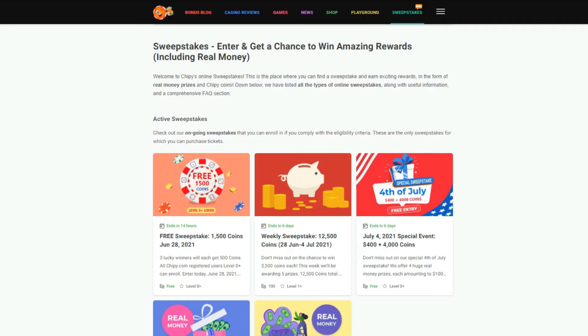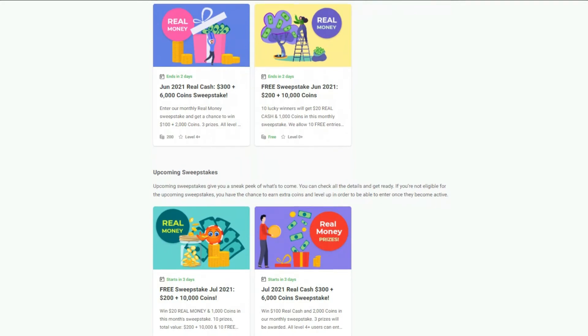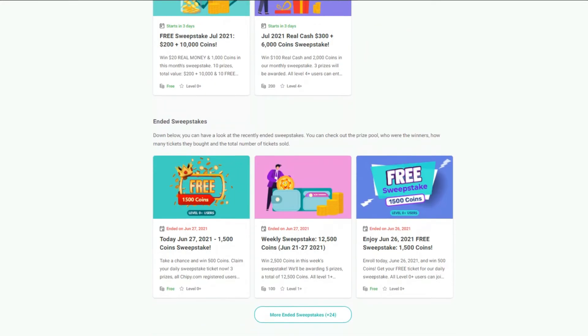Just go to Chippy.com, access the main menu, go to sweepstakes, and here you can see all our sweepstakes. By scrolling down below you will find the useful FAQs and information.